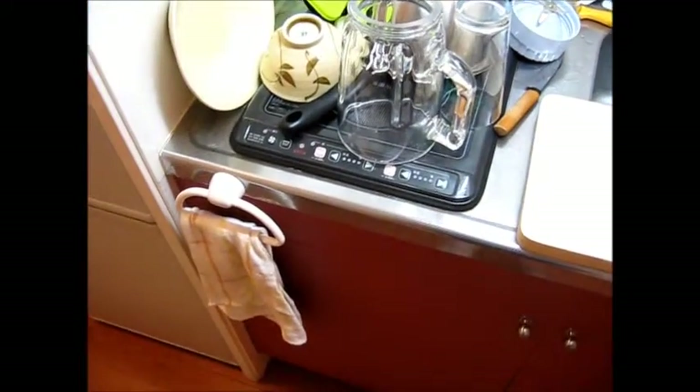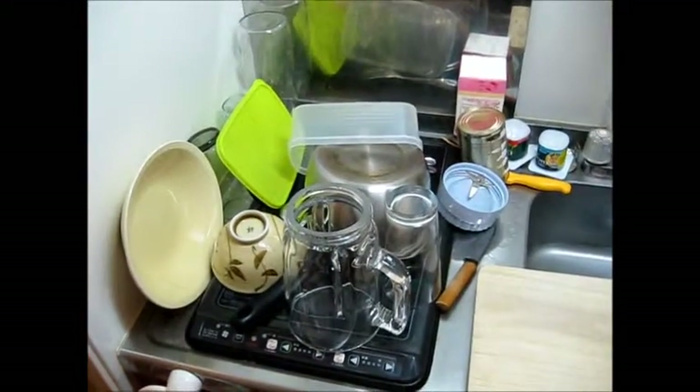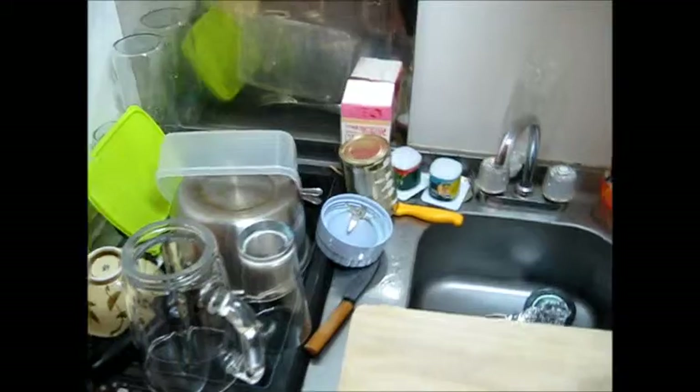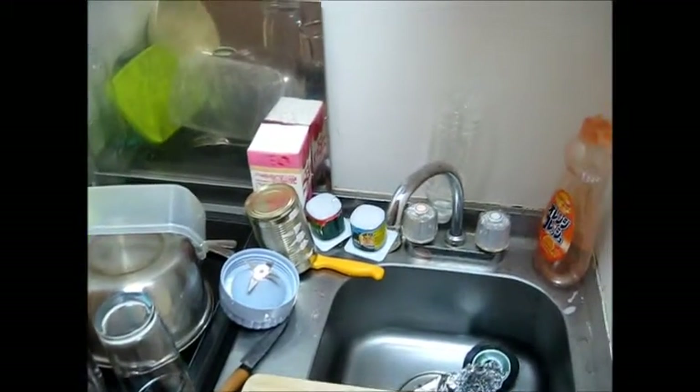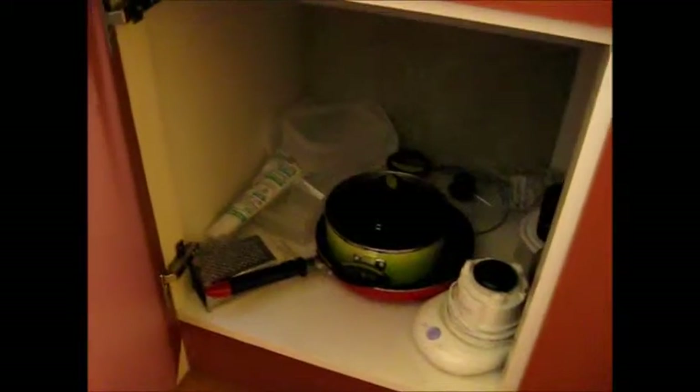Because it's so humid here, the towel gets stinky if I use it, so I just don't use it. And you'll also see the garbage there. That's because, of course, in Japan, as you may have heard, you have to sort your garbage. Under my sink I've got all my pots and pans.